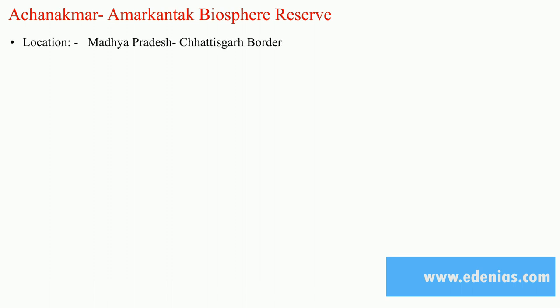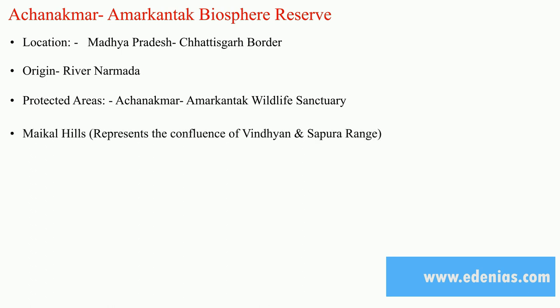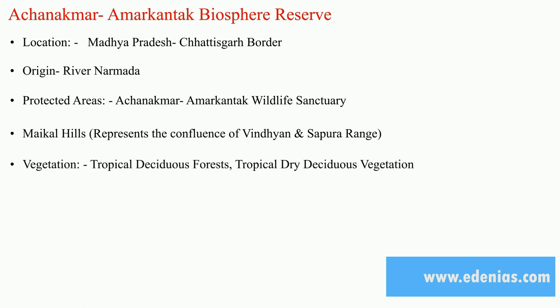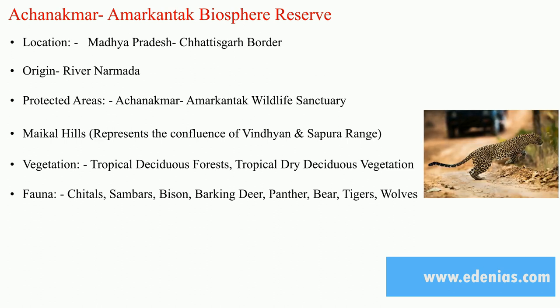Achanakmar Amarkantak Biosphere Reserve is located in Madhya Pradesh, on the border of Chhattisgarh. The origin of River Narmada is here. The protected area is Achanakmar Amarkantak Wildlife Sanctuary. The Maikal Hills represent the confluence of the Vindhyan and Satpura ranges. Vegetation includes tropical deciduous forest and tropical dry deciduous vegetation. Fauna includes cheetal, sambar, barking deer, panther, bear, tiger, and wolves.